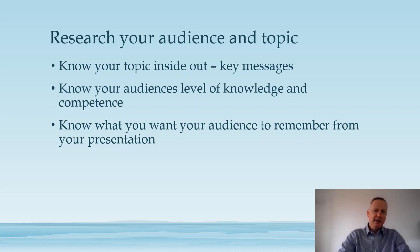Finally, you need to think about what it is you actually want your audience to know — what are the really important aspects of your talk that you want them to take away from your presentation.